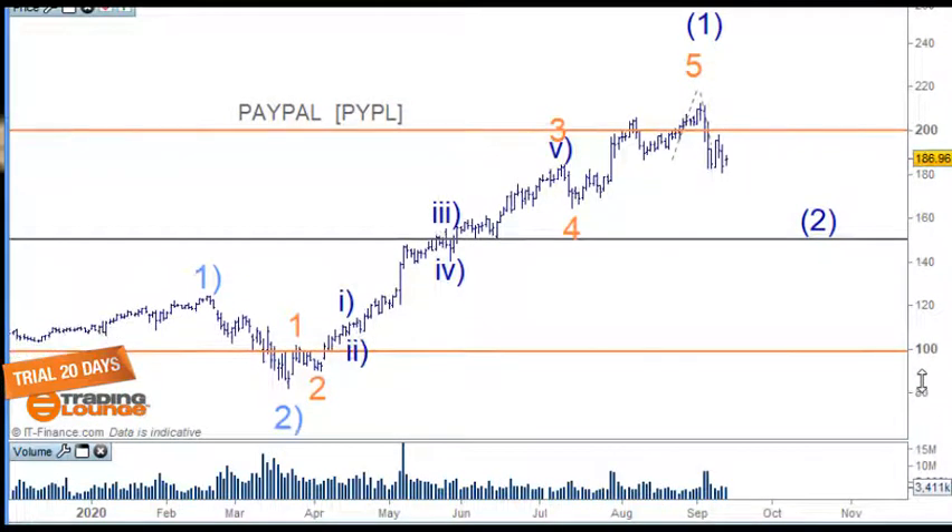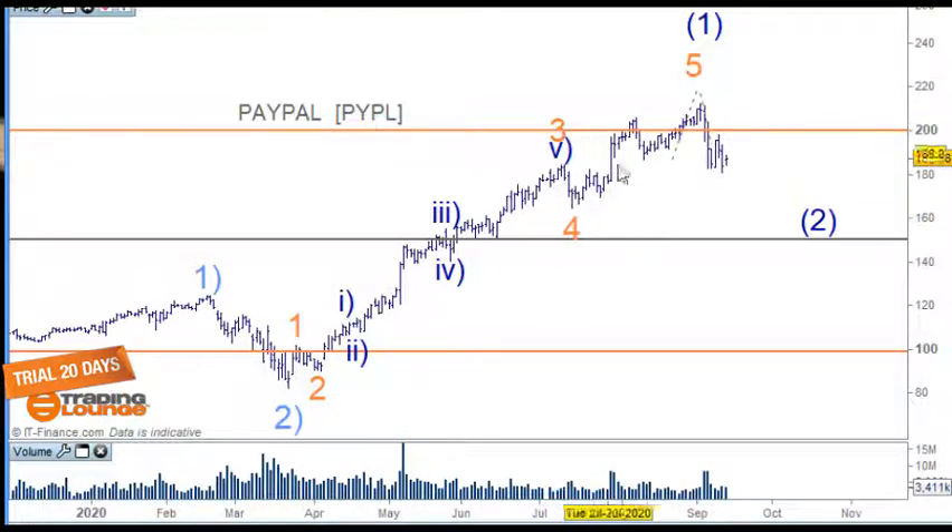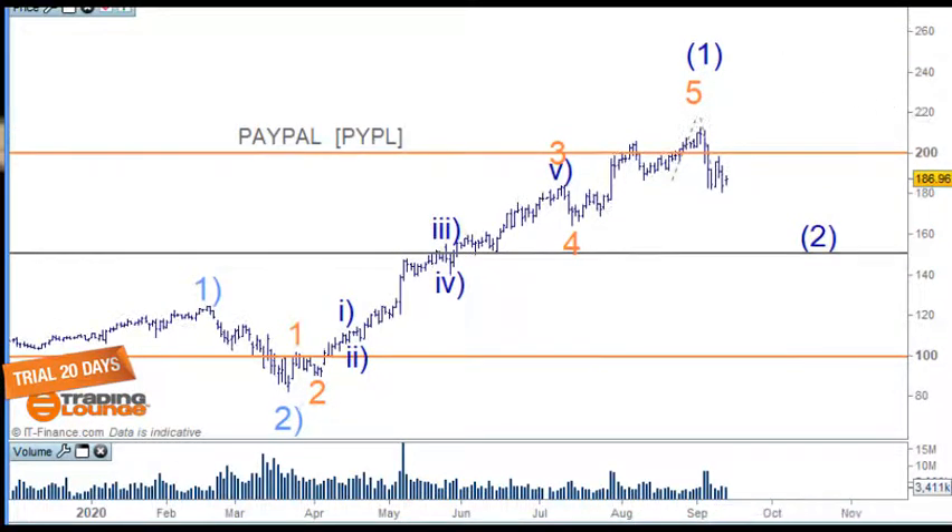This is PayPal. From the March lows, PayPal and Square are my favorites in the financial space regarding banks. This counts quite nicely as five waves to the upside. Some of these US stocks count nicely to five waves up and some to three waves up — maybe I've made a mistake in one batch. But for this one I can see clearly that it is a five-wave top — a fifth wave top. At the end of the day though, the classic trading levels pattern will save our butts regardless of the wave count.